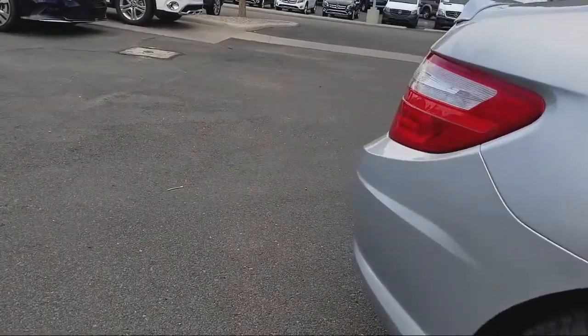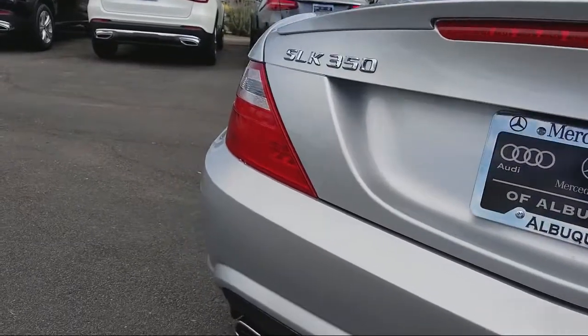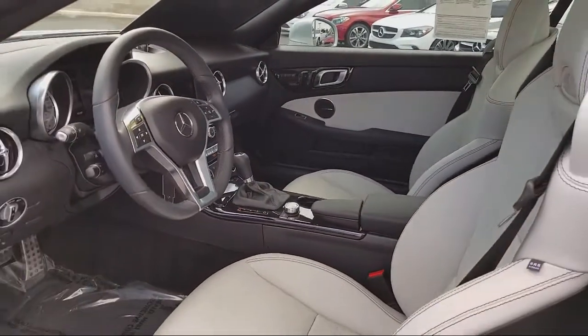Our certified sales professionals, combined with the most highly trained service technicians in the industry, and an ongoing commitment to customer care all sets us apart from the crowd. We believe that the cars we offer are the highest quality and ideal for your life needs.